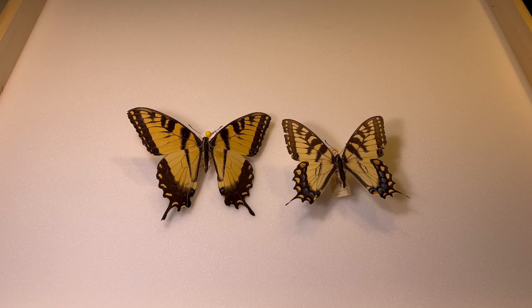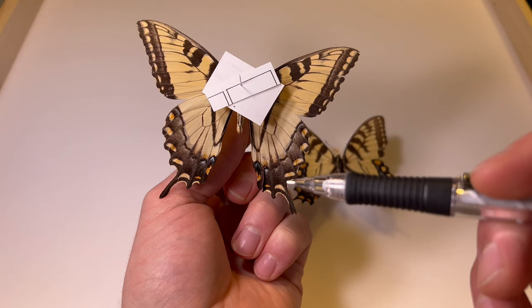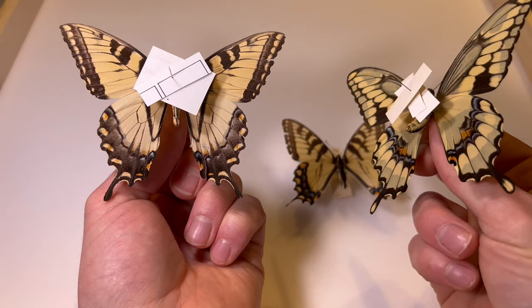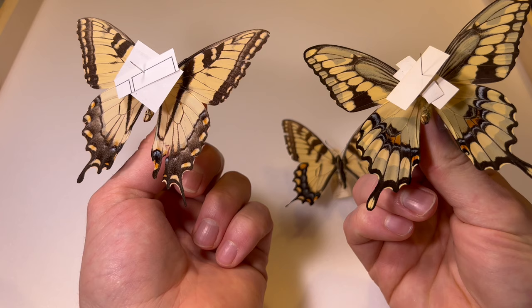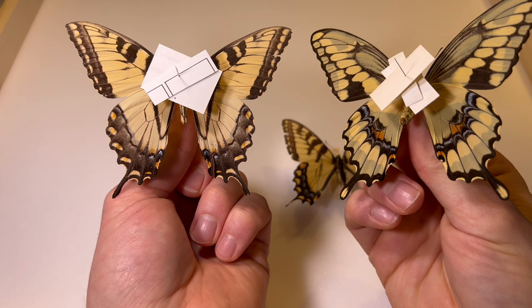Other than the giant swallowtail, there's really nothing this size with this much yellow in Michigan. To tell those two apart, look for the band along the edge of the wing — notice how there's a thick band of black that goes along the wing on the tiger swallowtail. Depending on how the wings are folded up, you may or may not see the tiger stripes, but you can look for that black width along the edge of the wing either way. Nothing else this size, this much yellow — if you can tell those two apart, you'll be in pretty good shape.